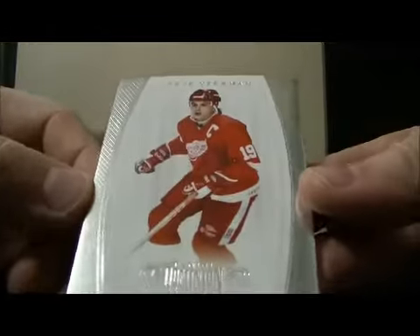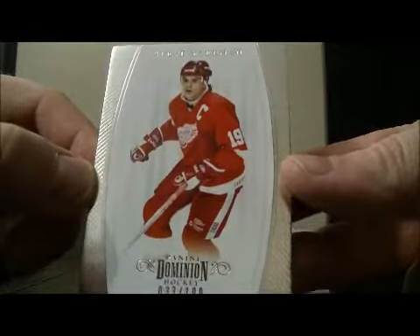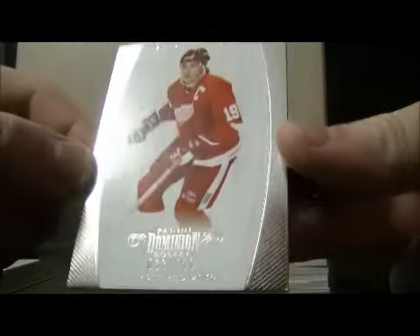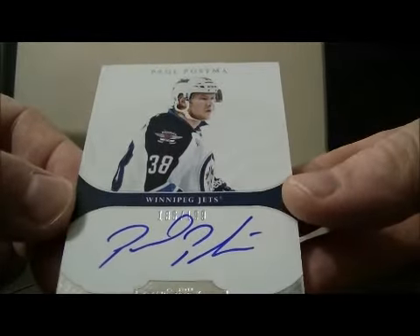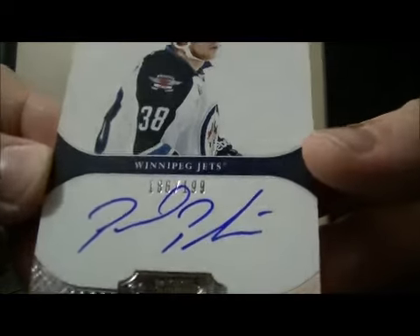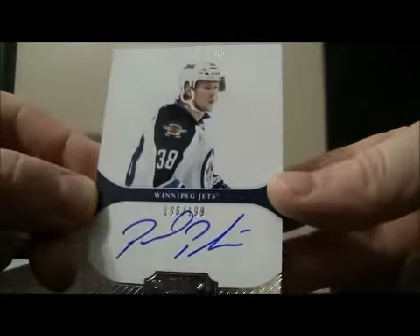We'll start it off with a decoy. We have a base card for the Red Wings of Steve Yzerman, 33 of 189. We have an auto rookie for the Jets of Paul Postma, 186 of 189.